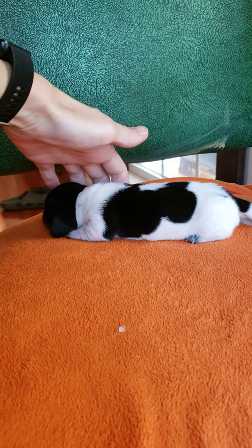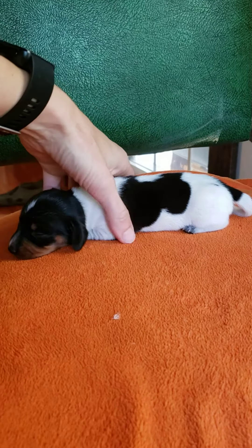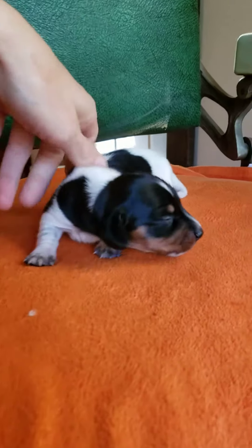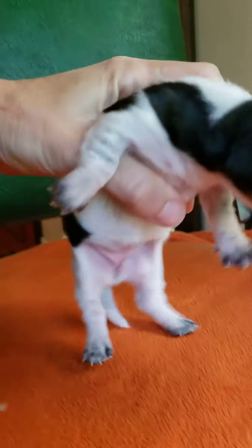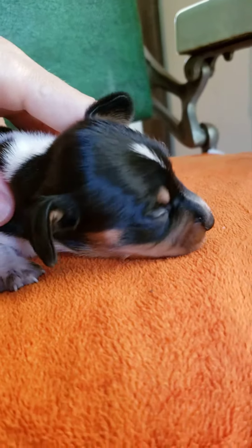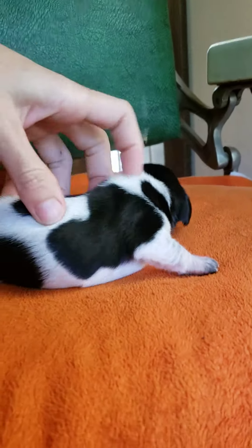This is Georgia. She is a black and tan, smooth coat, piebald miniature Dachshund. Looks like she will have some ticking in her, but not a whole lot. They get more ticking as they get older.